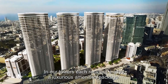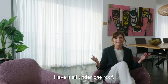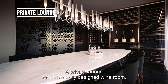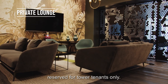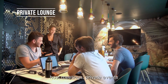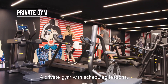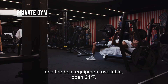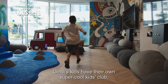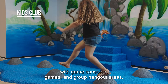In our towers, each resident enjoys a luxurious amenities package — have it all under one roof, that's what home is all about. A private lounge with a carefully designed wine room reserved for tower tenants only — the perfect spot to work peacefully with your laptop, host meetings, private events, and of course private celebrations. A private gym with scheduled lessons and the best equipment available, open 24-7. Gindi's kids have their own super cool kids club with game consoles, games, and group hangout areas.